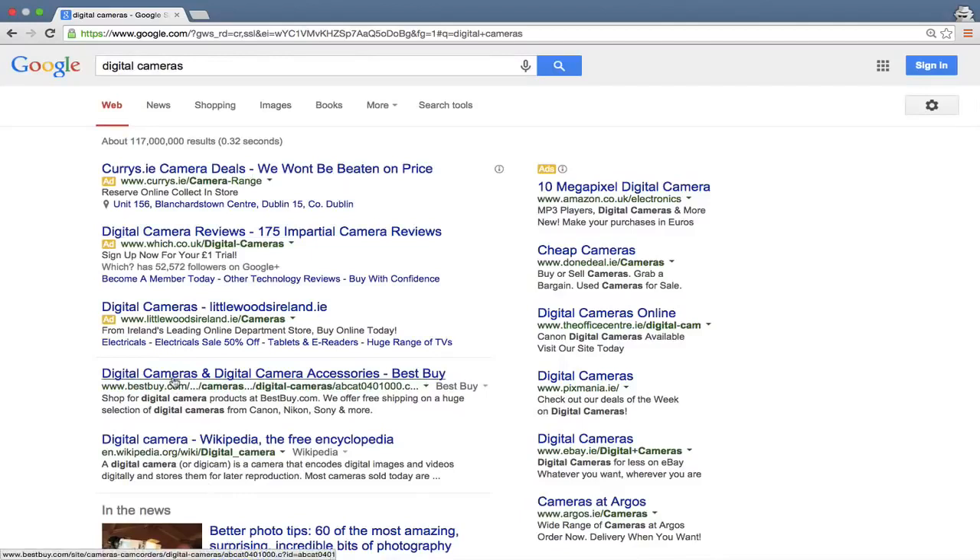The reason the distinction matters is that Google presents the most relevant web pages in search results, not the most relevant websites. For example, I typed in 'digital cameras' and it returned the individual Best Buy page for digital cameras — not the Best Buy homepage. A lot of people don't think about optimization for individual pages; they just think 'I want to get my website to number one.' We need to think about it at the page level.